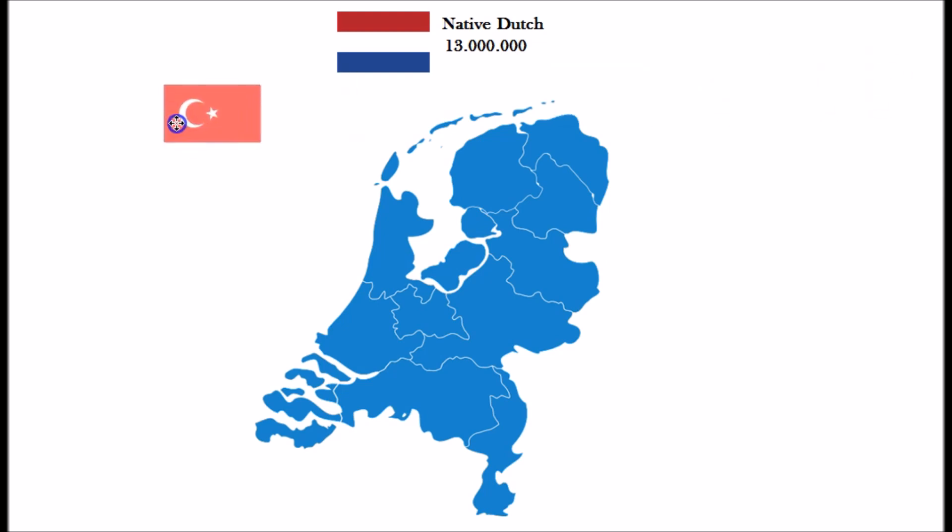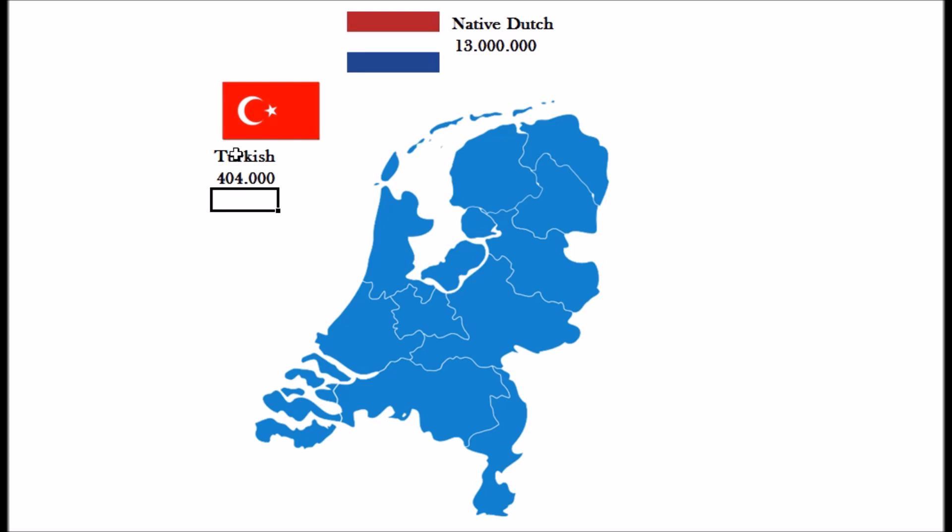Then we have the Turkish people, and they make up a group of 404,000 persons with a Turkish background. This group started migrating to the Netherlands since the sixties, mainly to start working here. The other numbers represent family reunions and new generations that were born here.